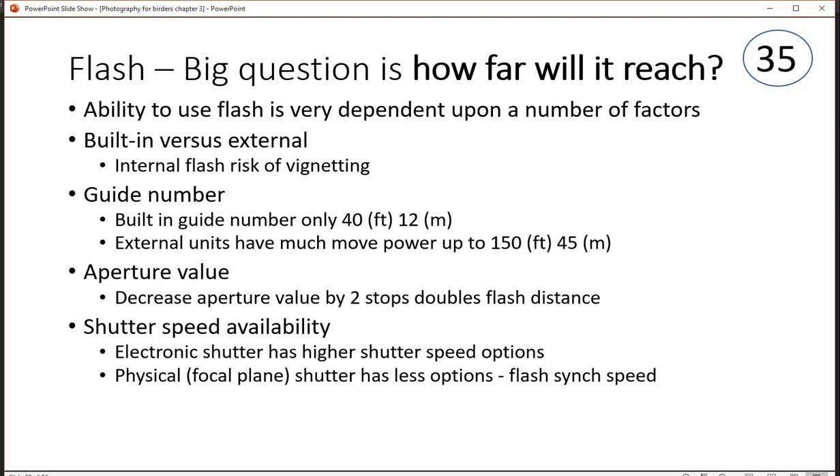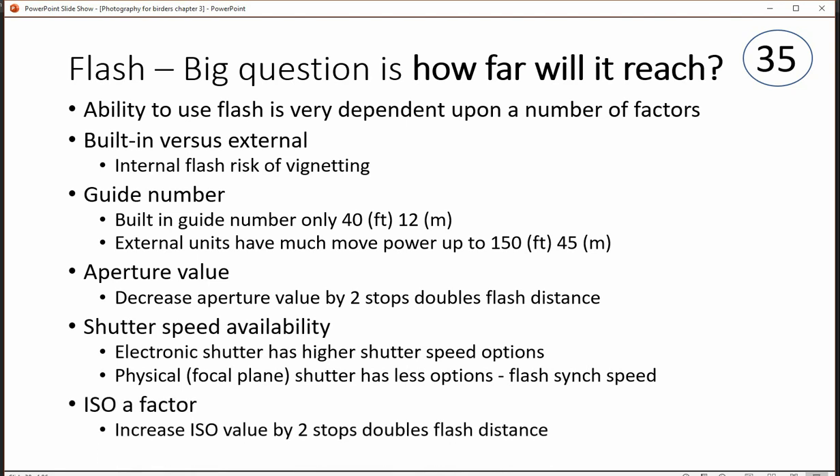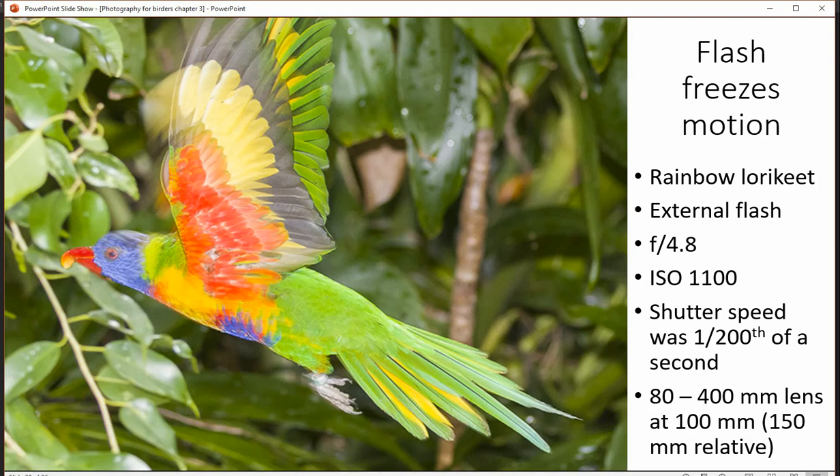Shutter speed is another issue. Electronic shutter has some different options than a physical or focal plane shutter. ISO is a big factor as well — when you double ISO, you increase the flash distance by a factor of two.